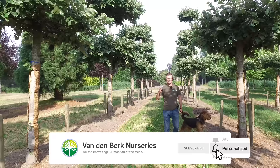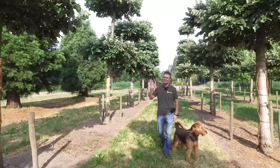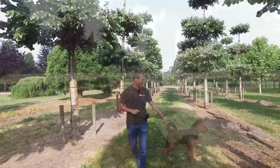Some bees even make honeydew honey from it, which is very special. But of course, most people don't like it when aphids are on the trees, and that's why there are certain cultivars that are aphid-free, and we're going to take a look at some of them. Some trees have hairs on their leaves and that's why the aphids don't like them, or they have very tough leaves so the aphids cannot suck on them very well.